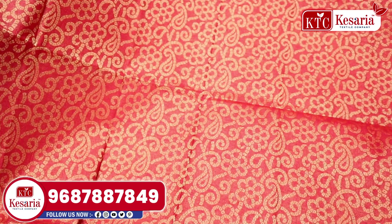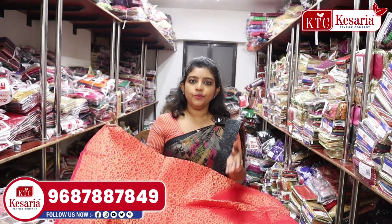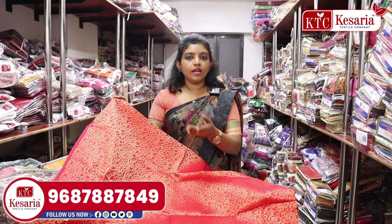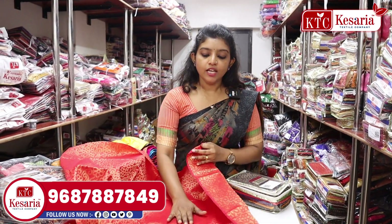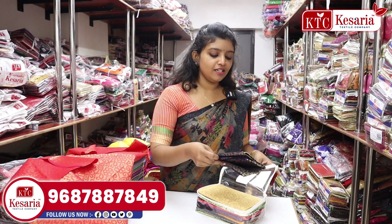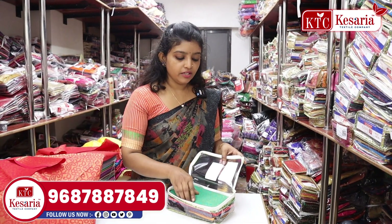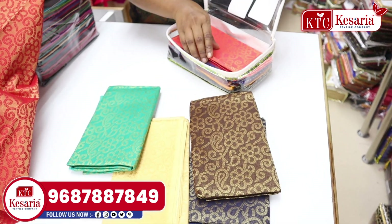It's a very beautiful collection. It's a very traditional look. It's a very beautiful color — cream, green, etc. The variety is unlimited.